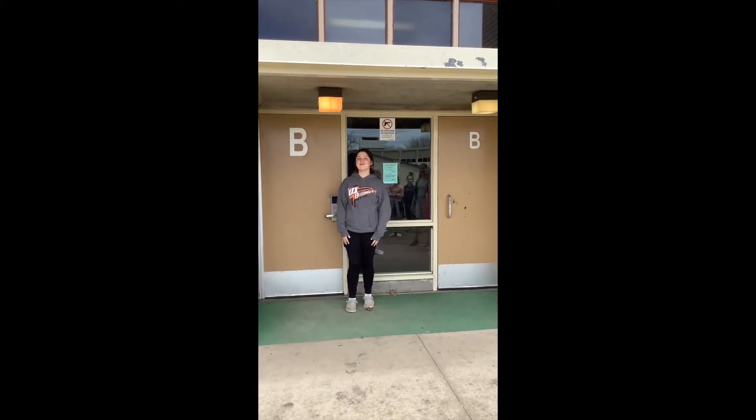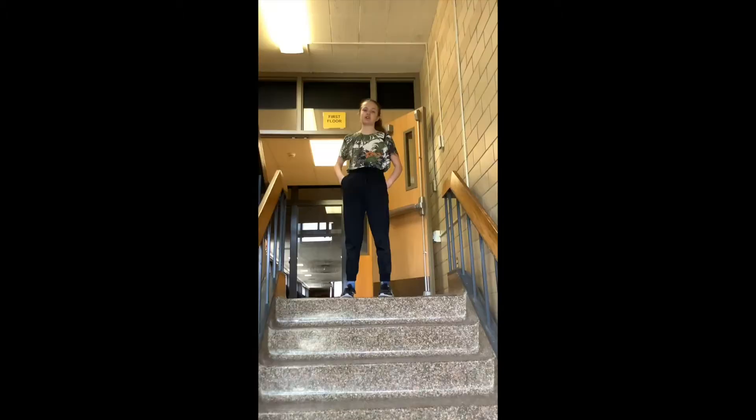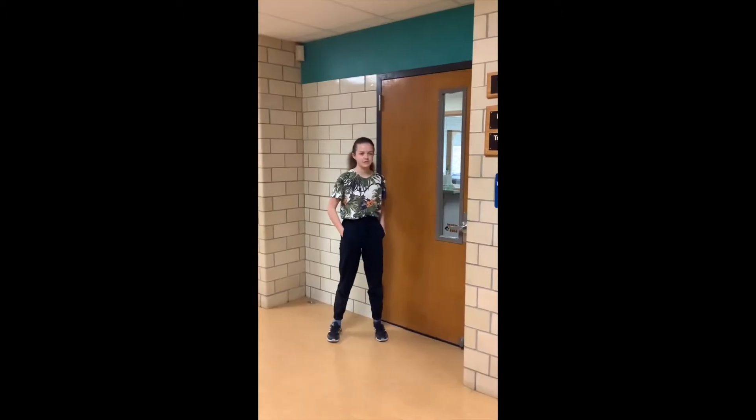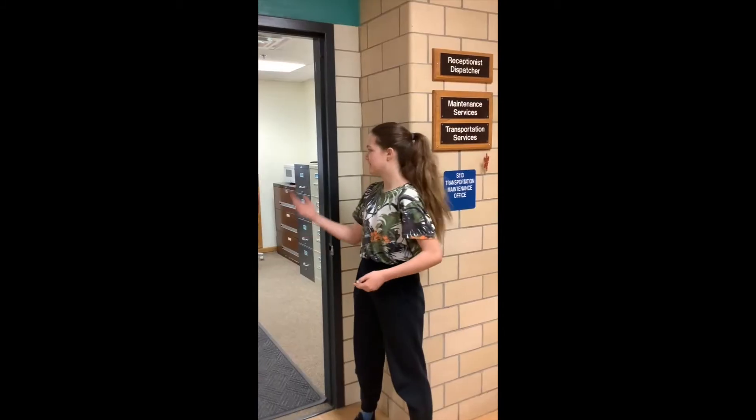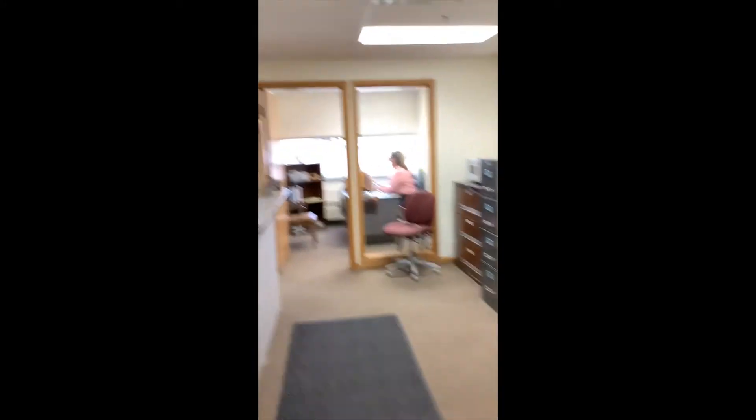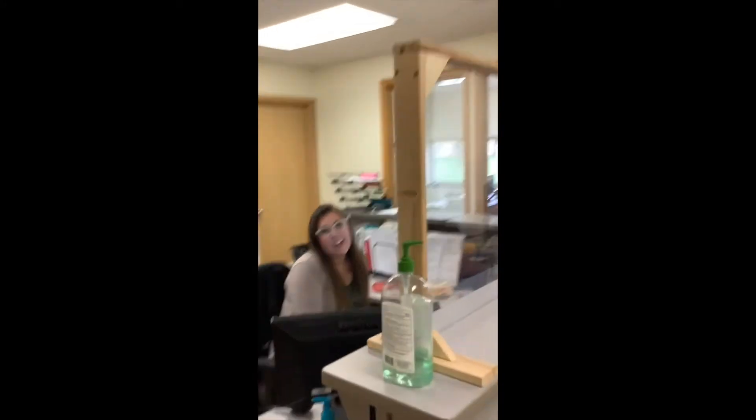This is the bell door, and this is where we're on tour for the day. Up the stairs and to the right is the transportation office. If you have any bus or transportation questions, just come in and ask Ms. Vanessa. This is Ms. Vanessa. Hi, I'm Vanessa. Come in and see me with any of your bus needs.